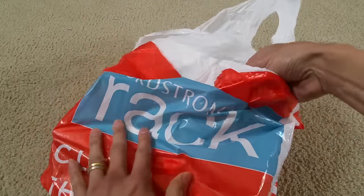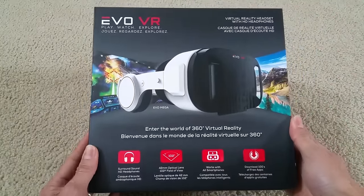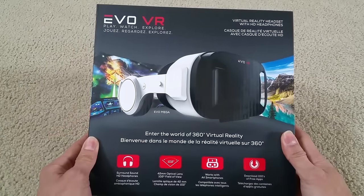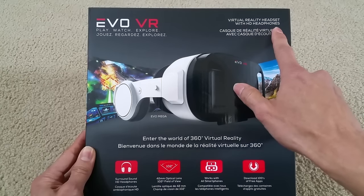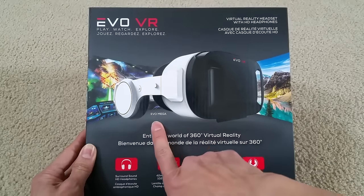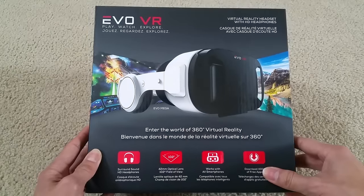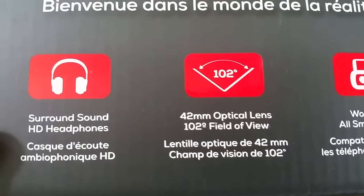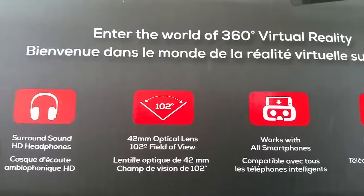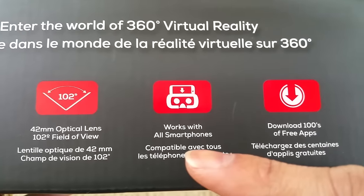Let's do a 360 view of the box. As you can see, this is an EVO VR Play — watch and explore virtual reality headset with HD headphones. It says EVO Mega, 'Enter the World of 360 Virtual Reality.' It features surround sound HD headphones and a 42 millimeter optical lens with a 102 degree field of view.